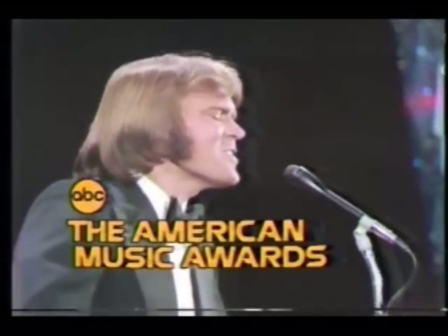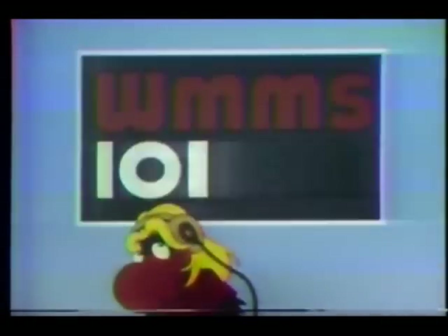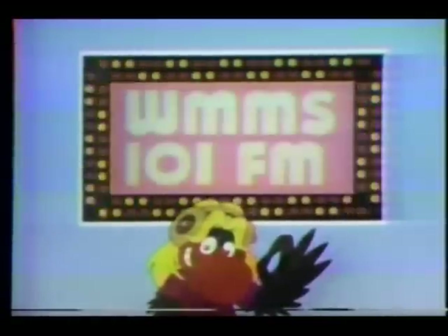David Soule, Glenn Campbell, and Natalie Cole host the American Music Awards Monday. Rock and roll! WM&M's, 101 FM.